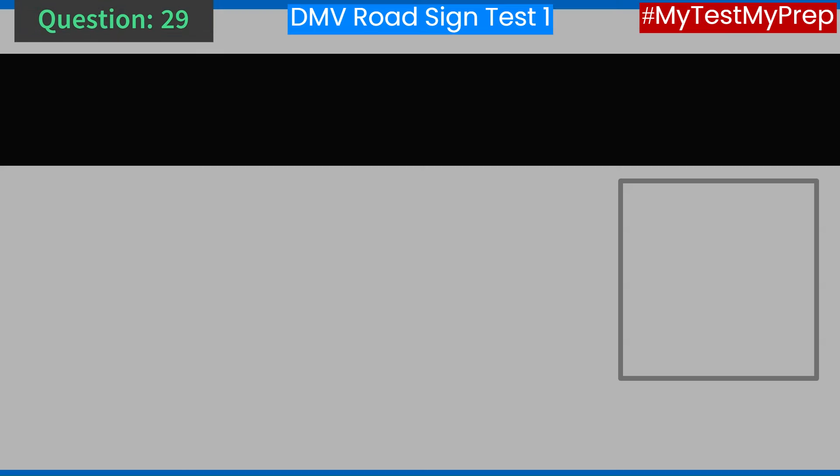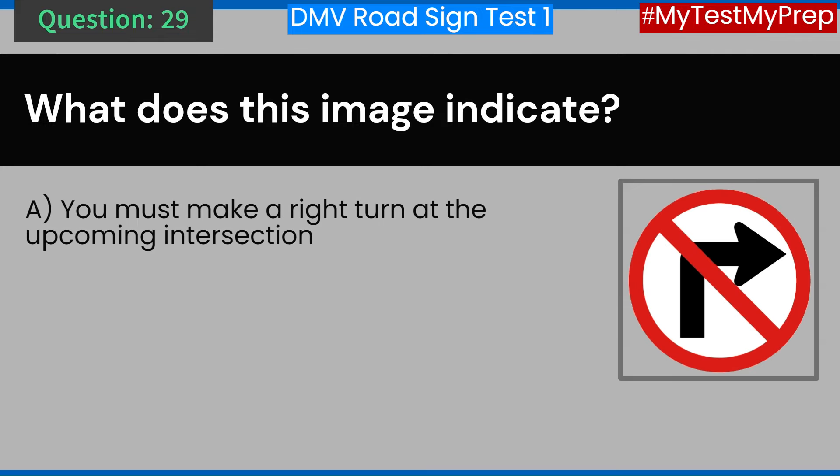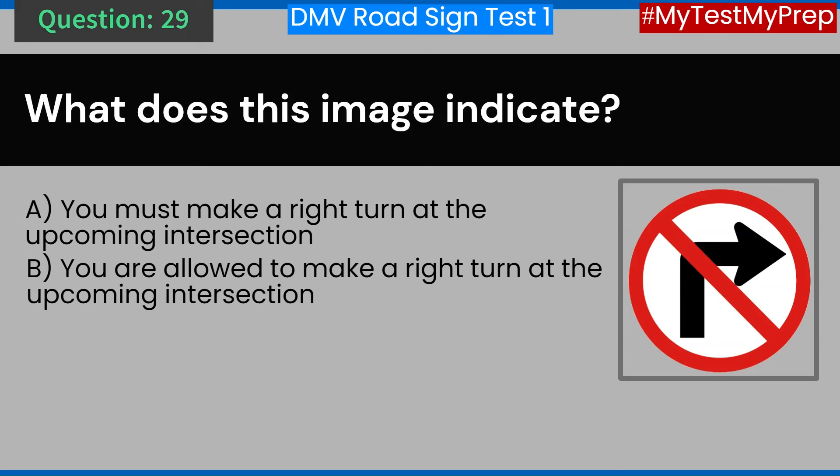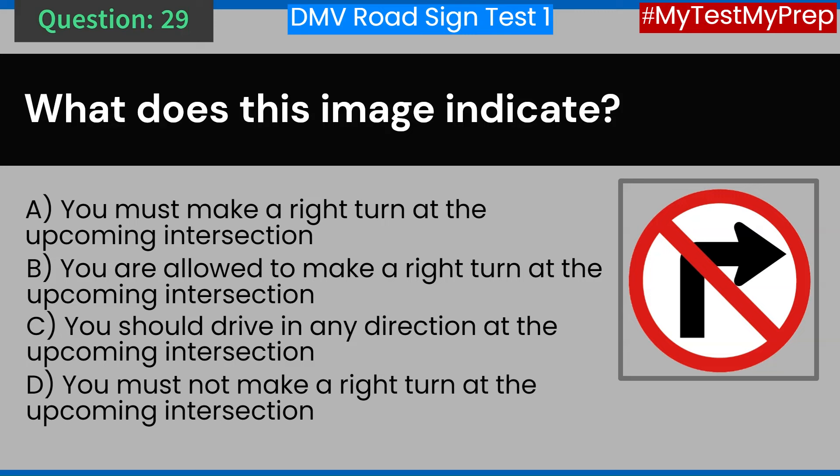Question 29. What does this image indicate? A. You must make a right turn at the upcoming intersection. B. You are allowed to make a right turn at the upcoming intersection. C. You should drive in any direction at the upcoming intersection. D. You must not make a right turn at the upcoming intersection. Answer: D. You must not make a right turn at the upcoming intersection.